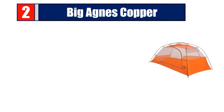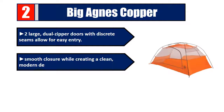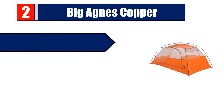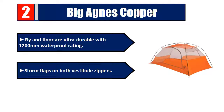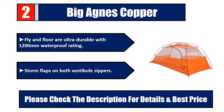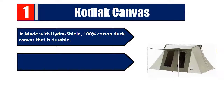Number 2: Big Agnes Copper 2. Large dual zipper doors with discrete seams allow for easy entry and smooth closure while creating a clean, modern design. Dual vestibules provide a combined area of 18 square feet for dry gear storage. Fly and floor are ultra-durable with 1200mm waterproof rating. Storm flaps on both vestibule zippers. Please check the description for details and best price.